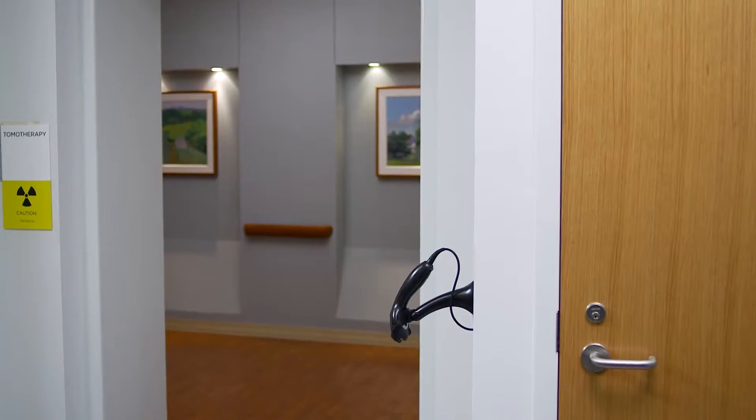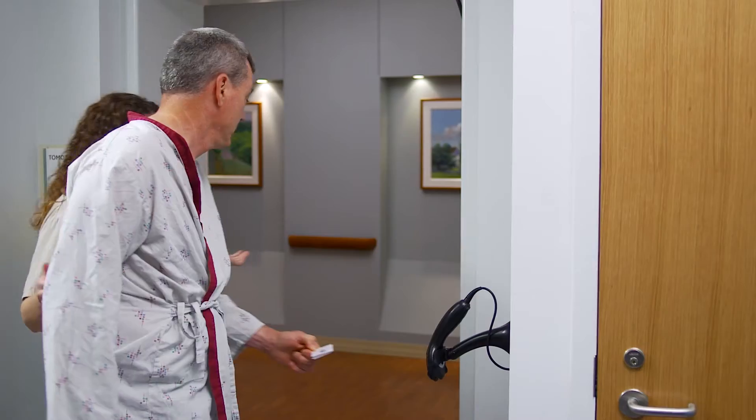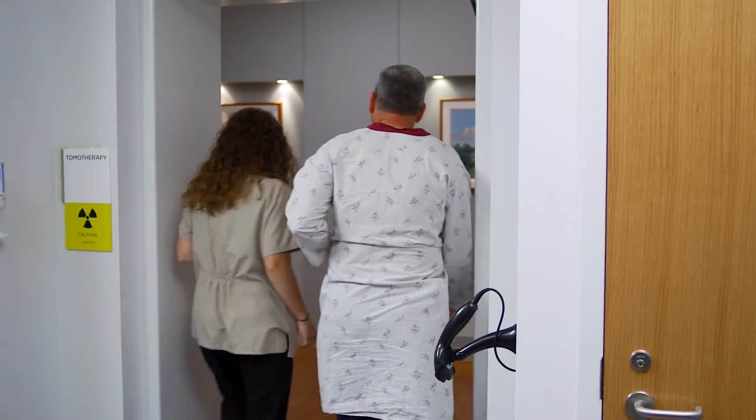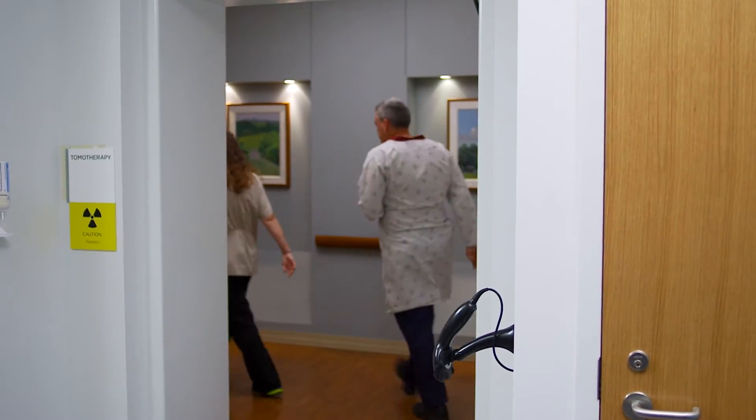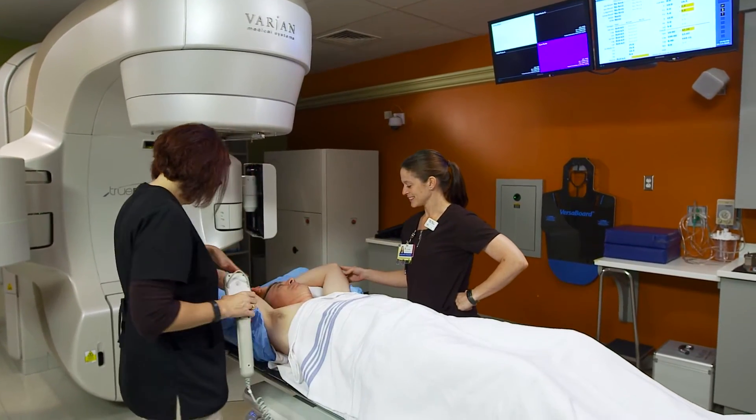Wear comfortable clothes that are easy to remove because you may need to change into a gown. You may bring your own robe if you prefer. We'll give you a barcode that will scan each day as you enter the treatment room — a safety measure that confirms your identity with your electronic treatment plan. The radiation therapist will help you get in position just as you were during the simulation.